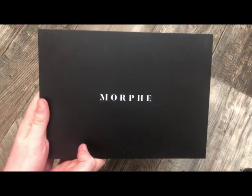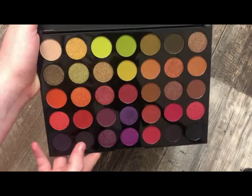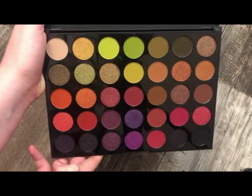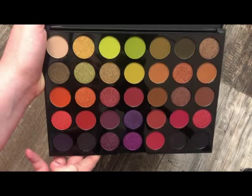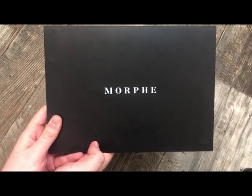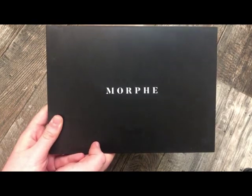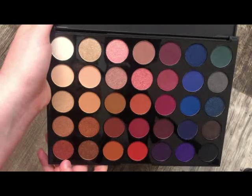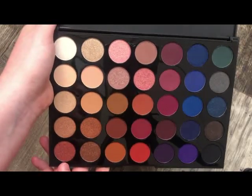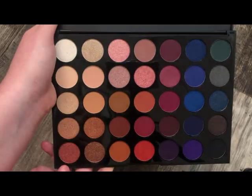The next palette is from Morphe — this is the 35M Boss Mood Palette. This color story is absolutely stunning and is probably one of my favorites from Morphe. Next from Morphe is the 35V — I'm pretty sure it's called Stunning Vibes. This is absolutely stunning as well. I love this color story — the colors just go really well together. Definitely one of my favorites.